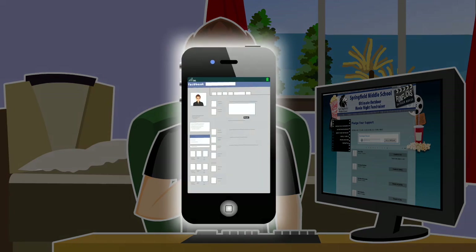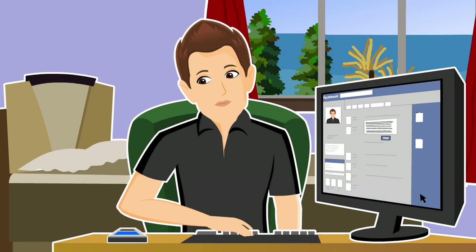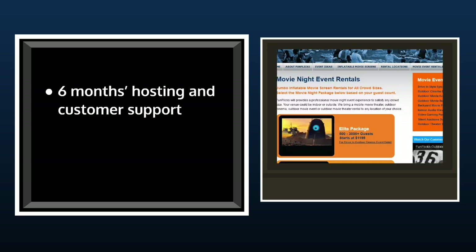FunFlix will help you use the power of the internet, email, and social media to get the word out and generate more money for your school than ever before. You also get six months of free hosting and customer support, along with a user-friendly dashboard to view all incoming transactions.